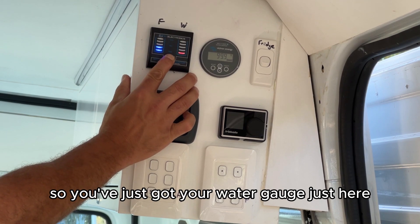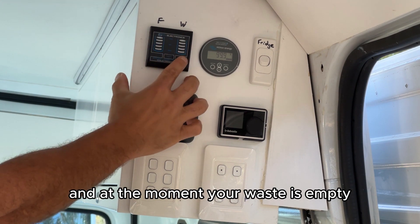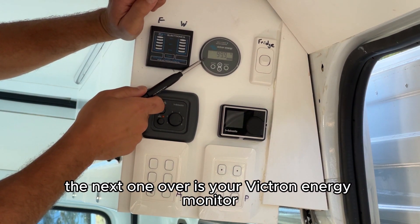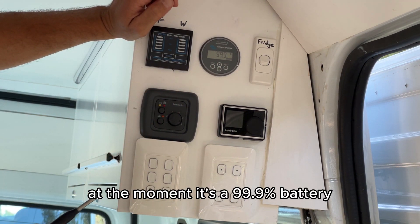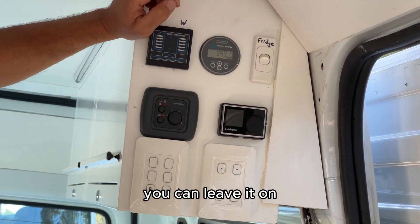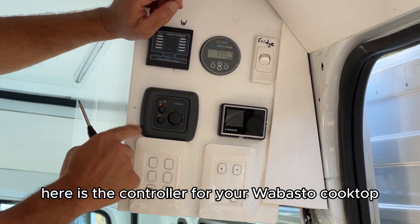You've got your water gauge here — the left side is for your fresh water and the right side is your waste. At the moment your waste is empty and you've got a little water. Activate it by pressing the test button. The next one over is your Victron Energy monitor — at the moment it's showing 99.9% battery, and that will tell you how much power you've got left. On the far right is your fridge switch — you can leave it on, and if you find it a little noisy at night you can turn it off.